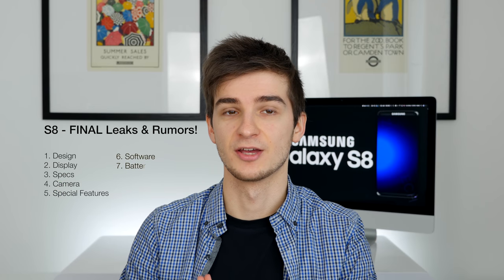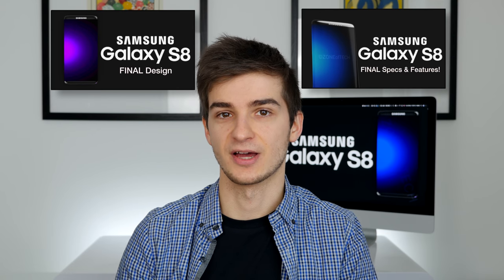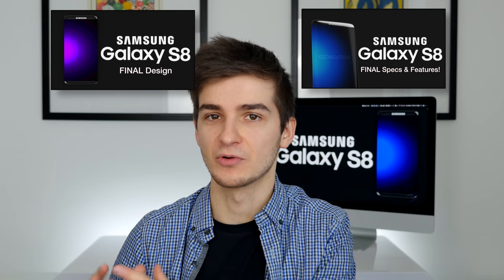In this video, I'll be covering everything from the design, the display, specs, special features, release date, price, colors, battery life, software — pretty much everything you need to know about the Samsung Galaxy S8. I'll try to make this video as brief as I can, because I've already done a final design and a final specs and features video, and those are almost 30 minutes long each. But regardless, this is going to be a long and in-depth video, so grab your popcorn and enjoy.